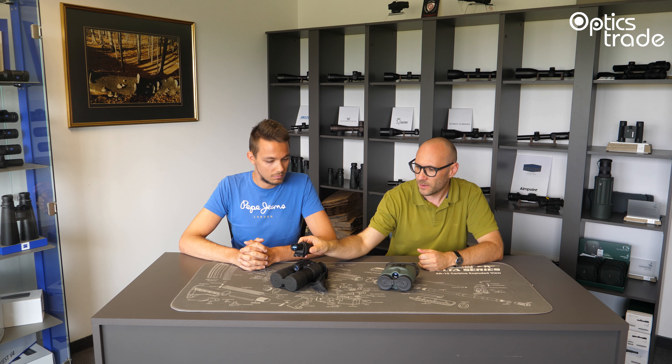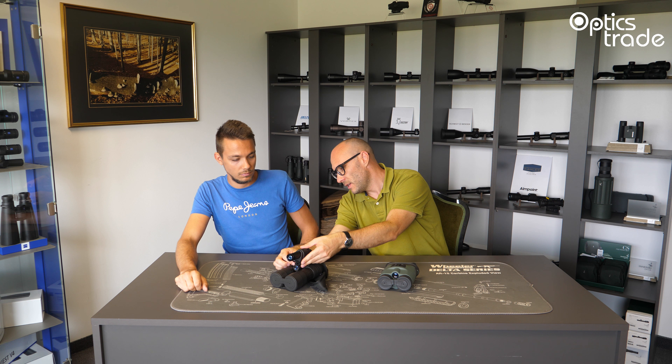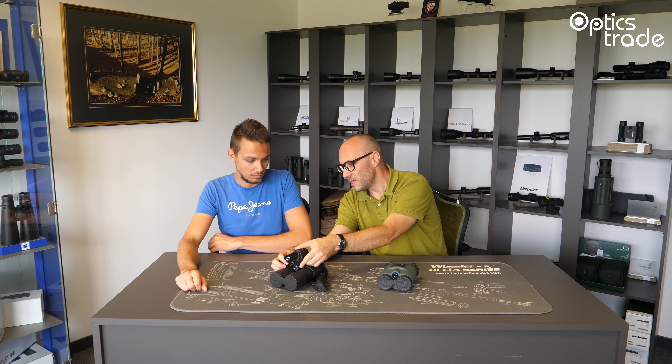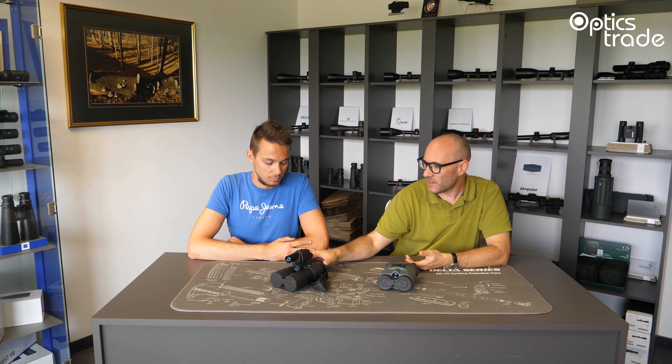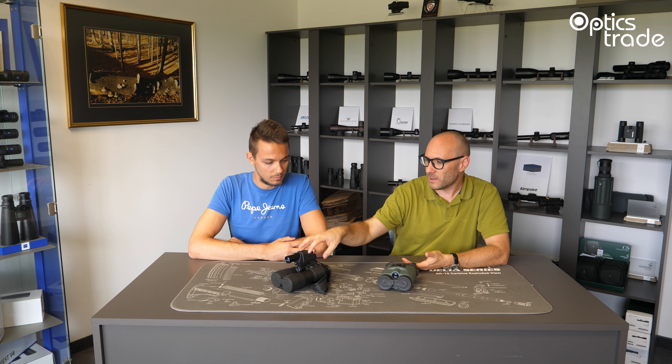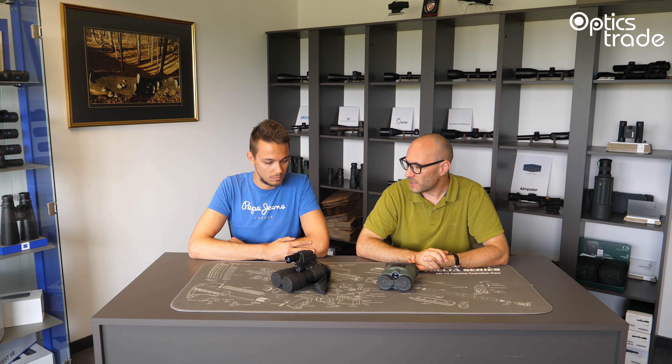Both of these models — the Yukon and Pulsar — have an integrated IR illuminator. There is also an option to install an additional illuminator. On all binoculars from all classes, you are usually able to put on one additional, much more powerful illuminator, which really enhances the performance of the binoculars even further. Normally they are bulkier, bigger, a little bit heavier, but the image quality is much, much better with an additional powerful infrared illuminator.